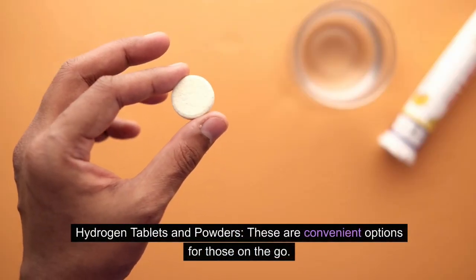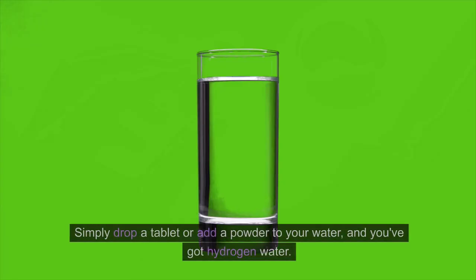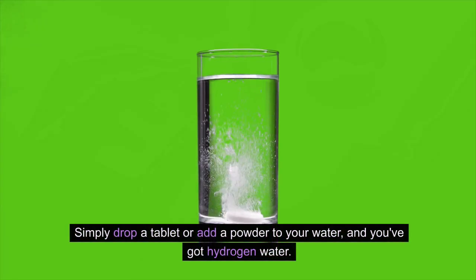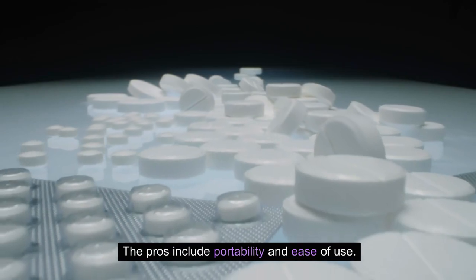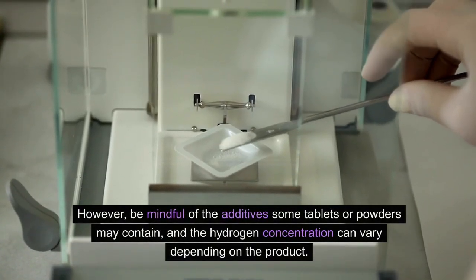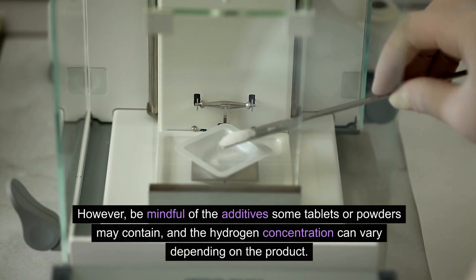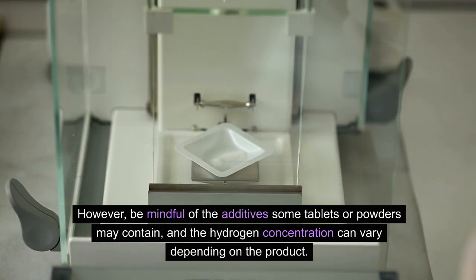Hydrogen tablets and powders: these are convenient options for those on the go. Simply drop a tablet or add a powder to your water, and you've got hydrogen water. The pros include portability and ease of use. However, be mindful of the additives some tablets or powders may contain, and the hydrogen concentration can vary depending on the product.